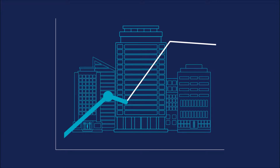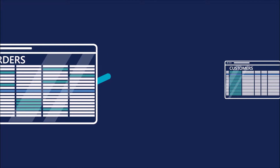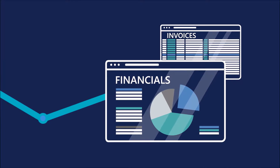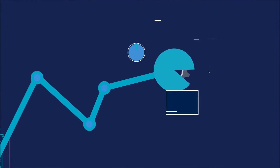Growing a business is hard. Tracking orders in one set of spreadsheets, maintaining customers in another, then managing your financials in a completely different accounting system. And the bigger you get, the more complex it becomes.